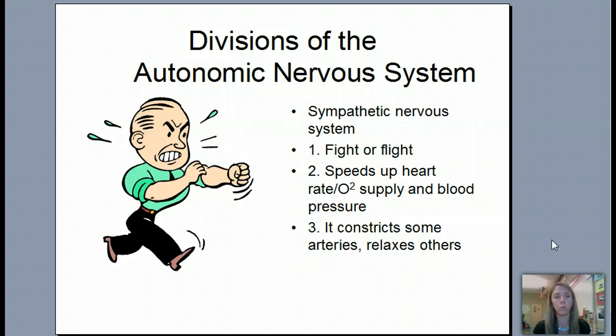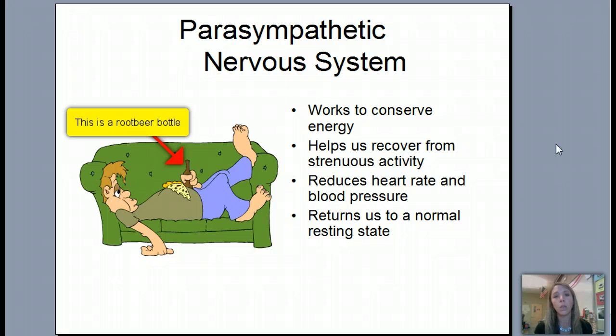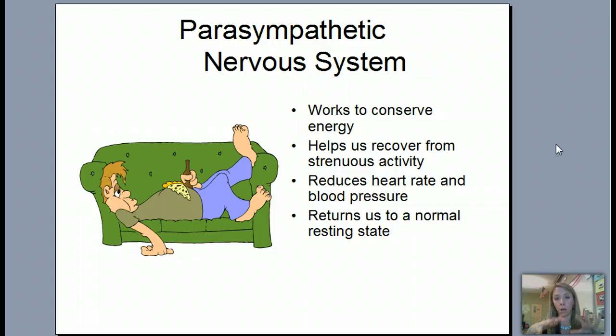Blood is redirected from your stomach, so you stop digesting food in order to move blood flow elsewhere. Blood vessels to your stomach constrict, because you don't need to be digesting food if something is about to attack you. Other vessels relax, allowing more blood to flow there. Your parasympathetic is the opposite — it's in control of calming you back down, conserving energy and recovering. It reduces heart rate, blood flow, and blood pressure, returning your body to a normal state. Think of 'para' like a paramedic who calms you down and brings you back to normal.